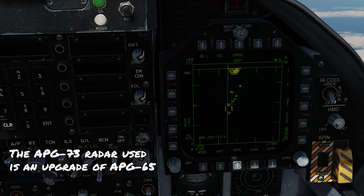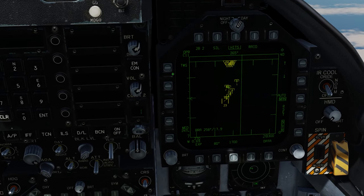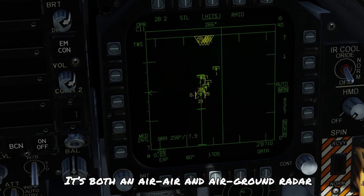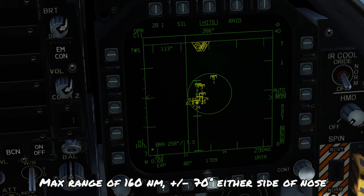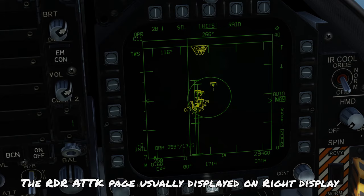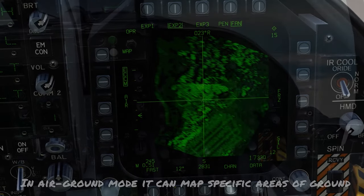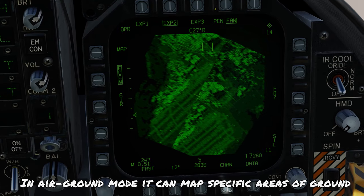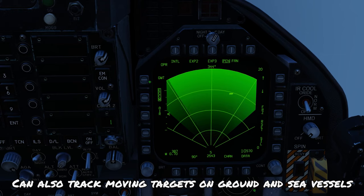The APG-73 radar in the DCS Hornet is an upgrade of the APG-65. It's an all-weather, all-aspect search and track sensor that detects targets at any altitude and can also be used in an air-to-ground capacity. It has a maximum range of 160 nautical miles and a coverage of 70 degrees either side of the nose. The radar picture is shown on the radar attack page, usually on the right DDI. In air-to-ground mode, the APG-73 can map terrain at various ranges and resolutions, as well as track moving ground targets and sea vessels.